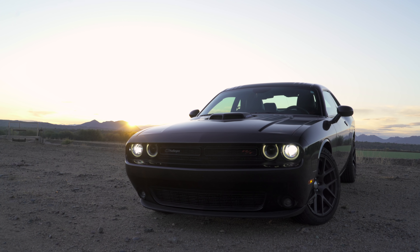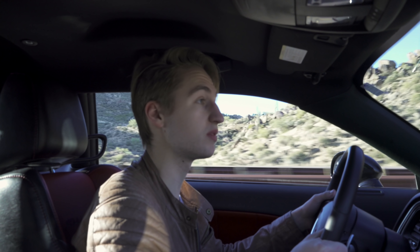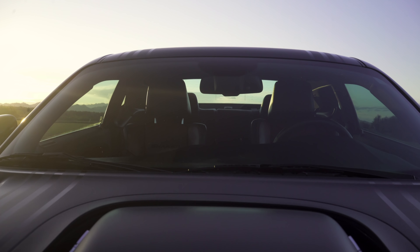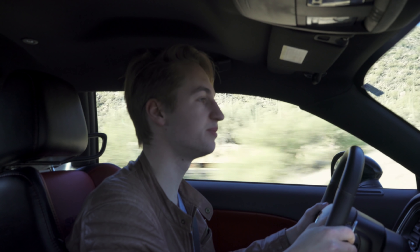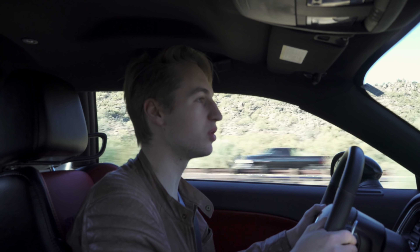Starting from the front, you've got this angry eyebrow look above LED halo running lights, which I think is one of the best implementations of running lights in any modern car. With the Shaker package — an optional extra for Challengers — you've got a single shaker hood up front with a really mean look. I love the shaker hood. It looks way better than the normal two snouts that sit low on the hood. You've got black wheels on a black body with black racing stripes — it couldn't look meaner.